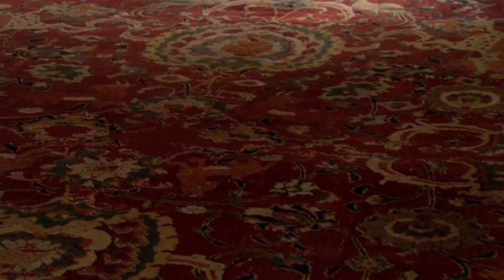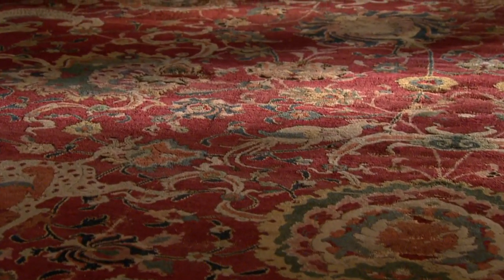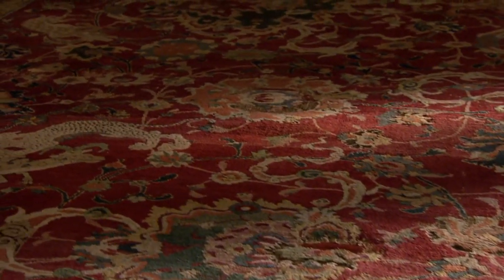We're standing in front of the Emperor's carpet, one of the greatest Persian carpets in the collection of the Metropolitan Museum. The carpet was produced in the 16th century, most likely during the reign of the great Shah of Iran, Shah Tahmasb.